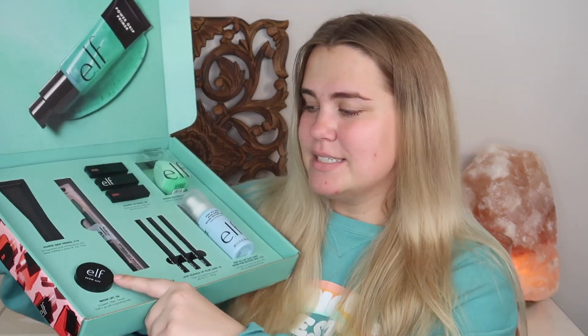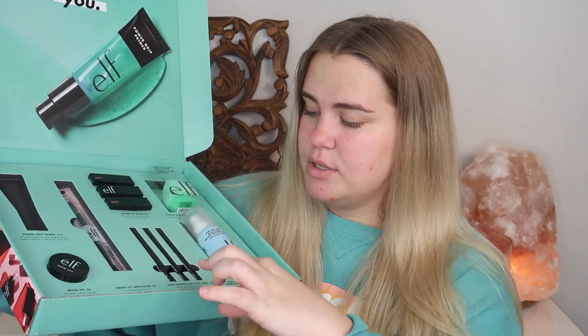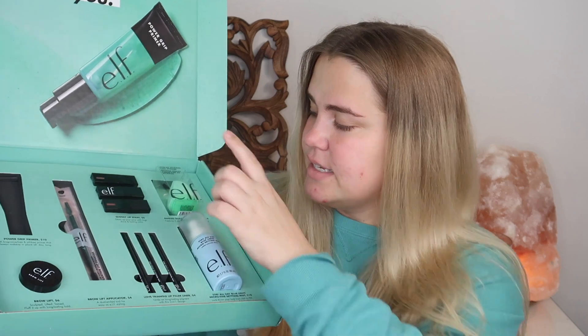Here's what the packaging looks like — it kind of matches my sweatshirt. The Power Grip Primer retails for $10 and it's fragrance-free and oil-free, keeps makeup in place all day long — we will see about that. We also have a Brow Lift product, which reminds me of the ABH Brow Freeze. There's a little applicator with a spoolie. We have some lip liners, some glossy lip stains, a setting spray, and a sponge. I'm going to wet the sponge and then we'll start applying product.